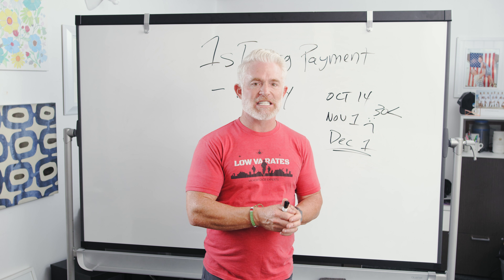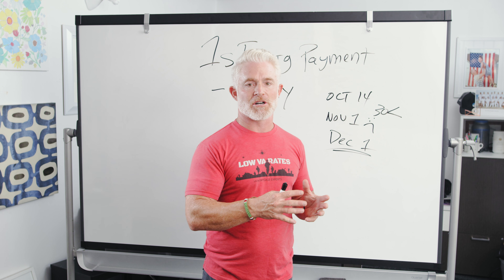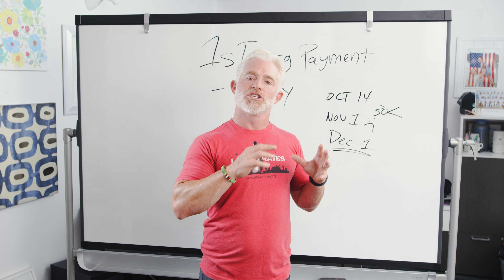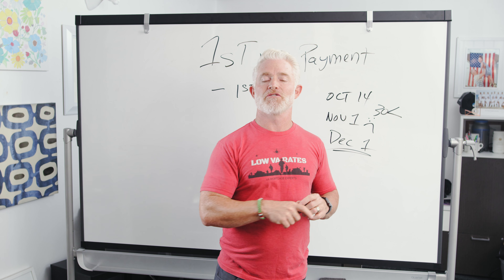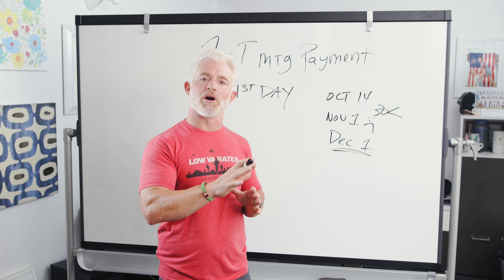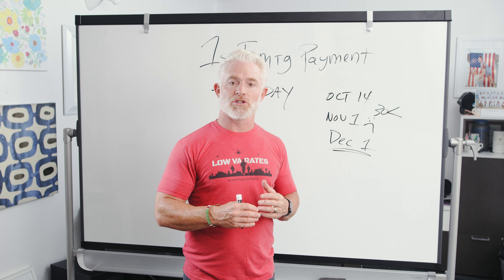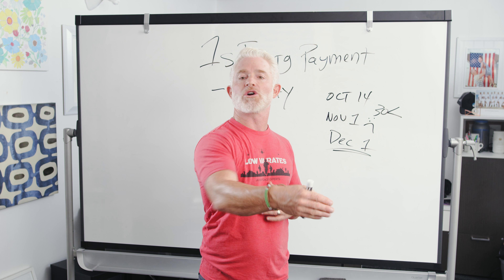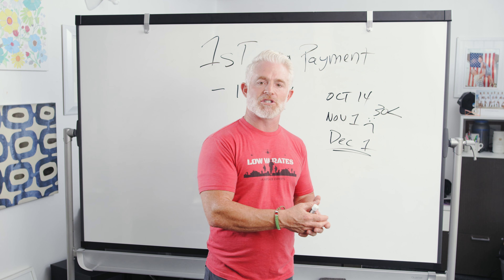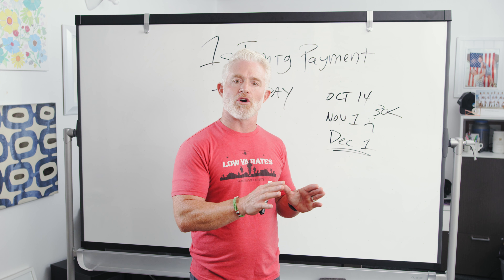It is possible for the company that you close your loan with to both be a mortgage lender and a servicer. However, many of us, just like here at Low VA Rates, choose and prefer to focus on just one. So how do you know if you need to send your first mortgage payment - in this case on December 1st - do you send it to Low VA Rates who originated your loan, or do you send it to some different servicer?